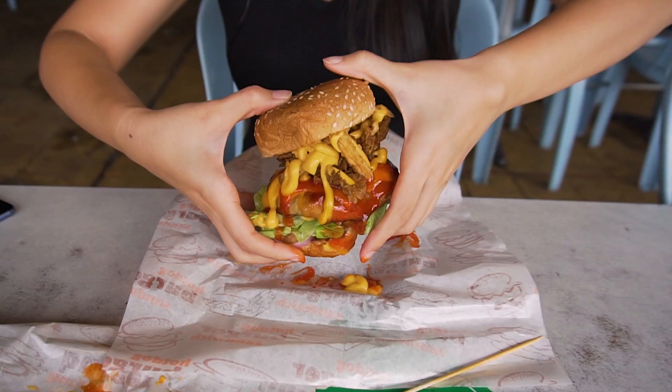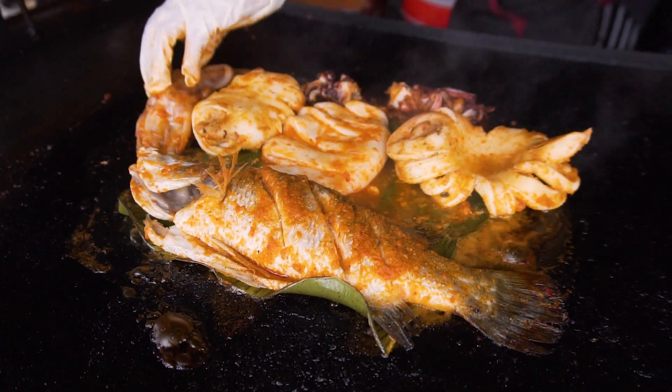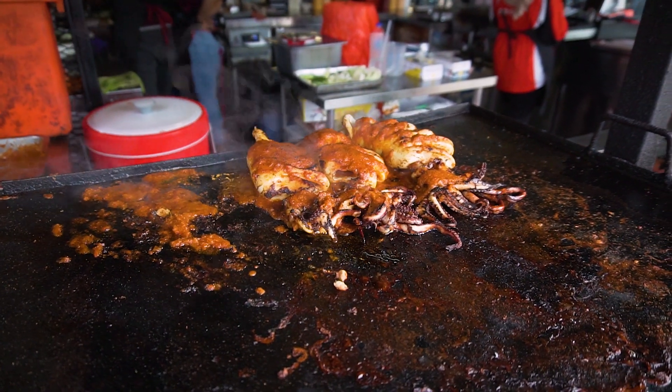That burger is seriously massive — I'm glad I was able to finish it, it's so huge and seriously messy. Besides burgers they also serve other grilled dishes, and we all passed by the sotong bakar which looks crazily good — we'll be sharing more information in the description below so you guys can check it out. They also have a branch in Klang which has a bigger menu. If you like this video please give us a thumbs up and subscribe to follow us on our travel and food videos. As always, thank you guys so much for watching — we'll see you in the next video, bye guys!